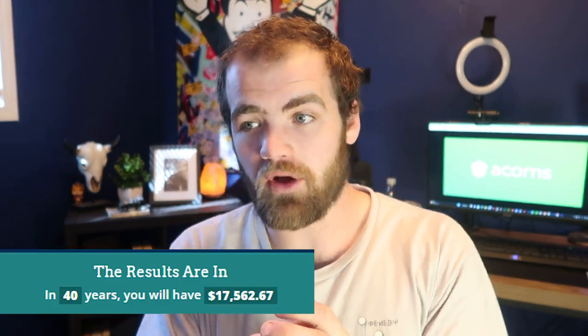My only issue with Acorns is the $3 per month fee. You might be saying, Carter, it's only $3 per month, that's not much — I completely get it. But the issue is if you take that $3 and invest it in the S&P 500, even if you only invested $3 over the course of 40 years, that is $17,000 of unearned income that you'd be getting. So I always think if there is a way to invest without fees, I would take that approach.